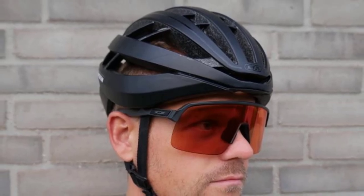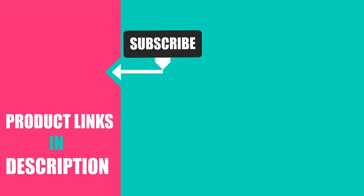That's all for today. We upload fashion product review videos every single day, so don't forget to subscribe and hit the bell icon for new video notifications.